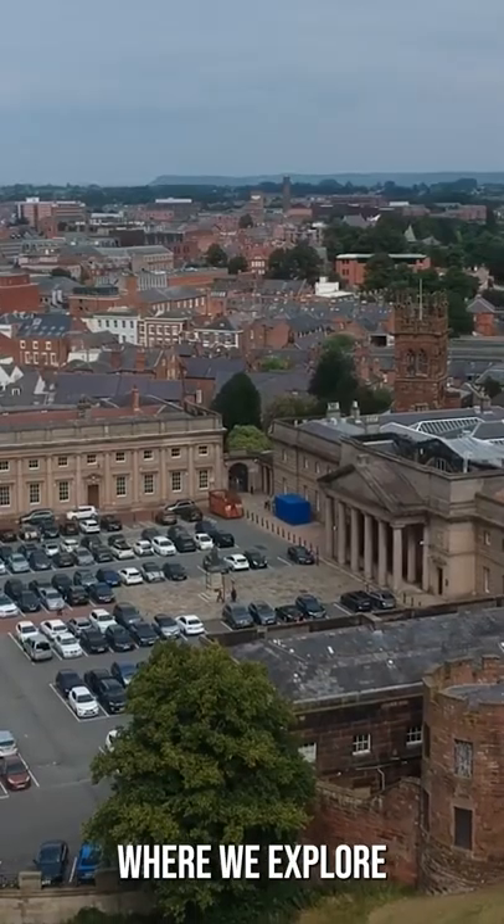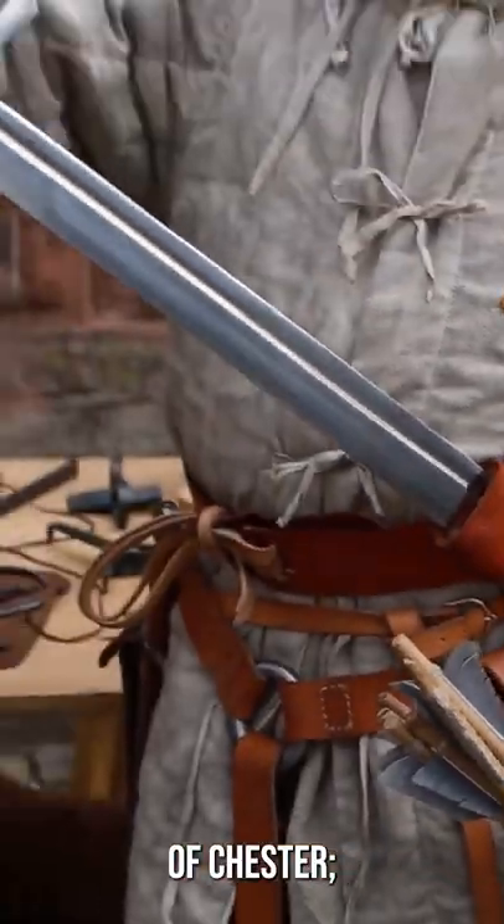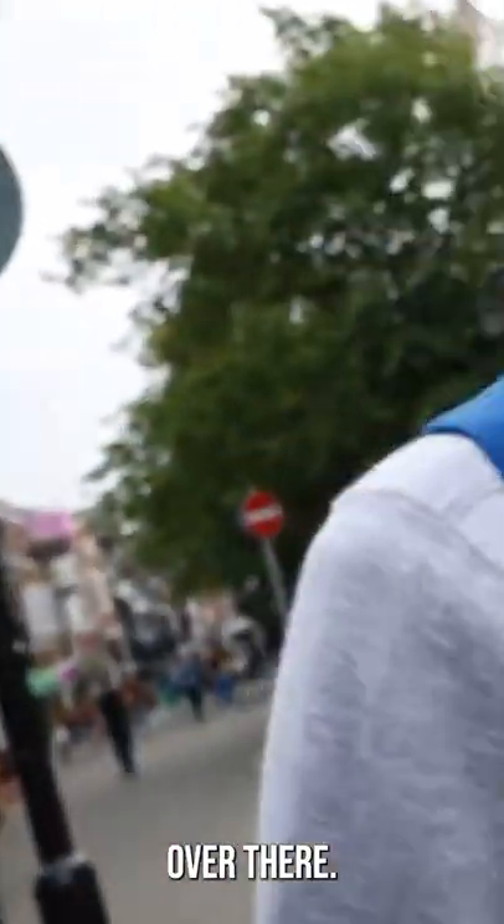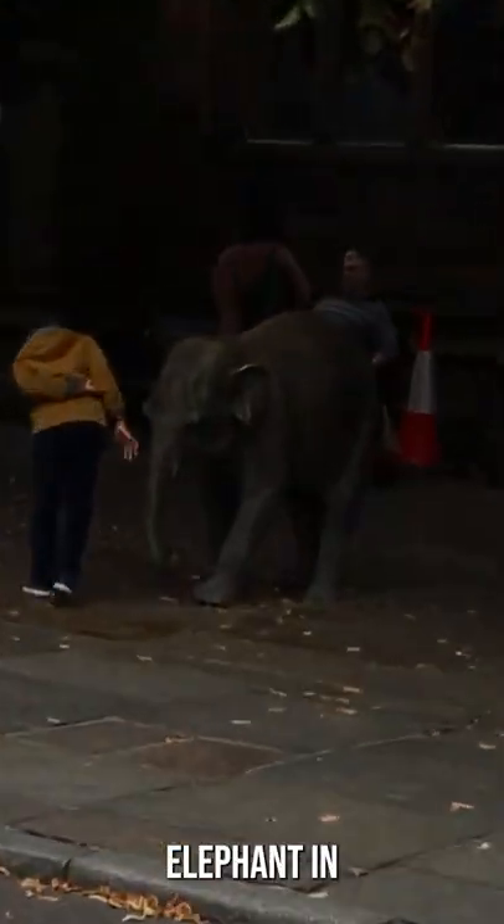Check out the full-length episode where we explore so much more of Chester, meet this guy, and do this on my channel. And there's an elephant over there. There's a what? Oh, that is the elephant in the room.